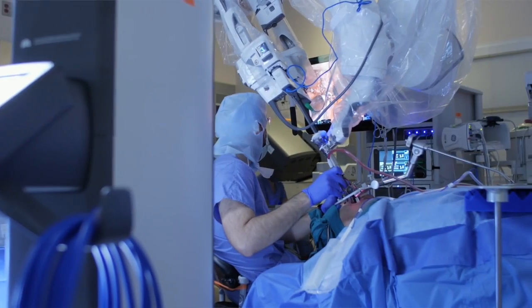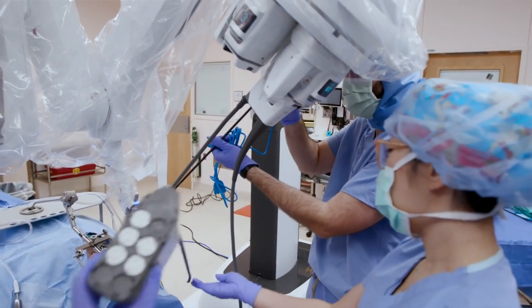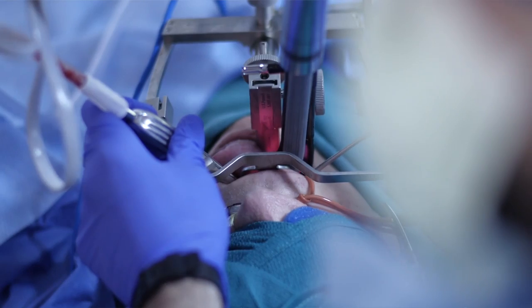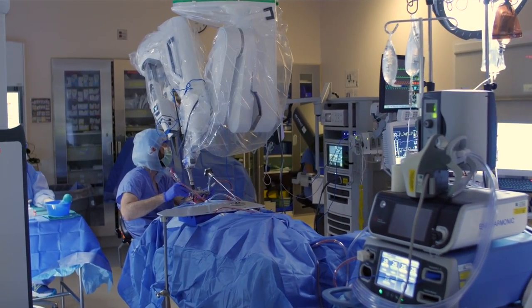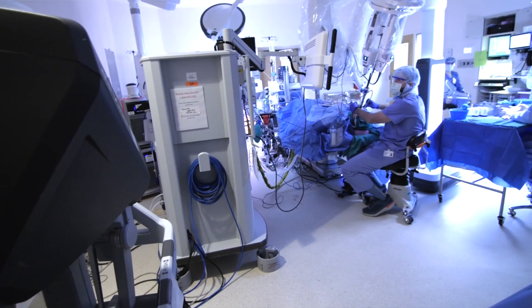Another unique thing about our program here is we have the newest robotic system. The new single-port system introduces instruments through a small 2.5 centimeter port. While the patient is under general anesthesia with their mouth open, we're able to introduce ports that contain the robotic instruments that surgeons can maneuver and operate remotely.